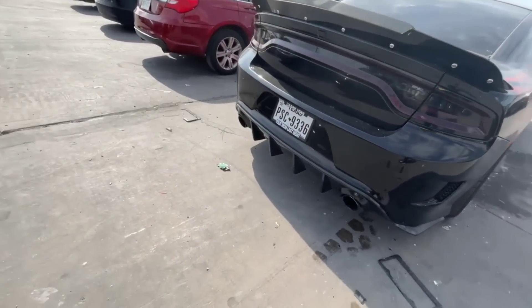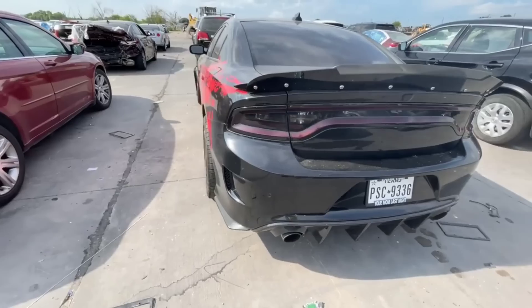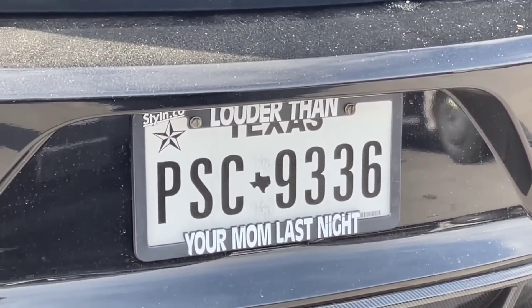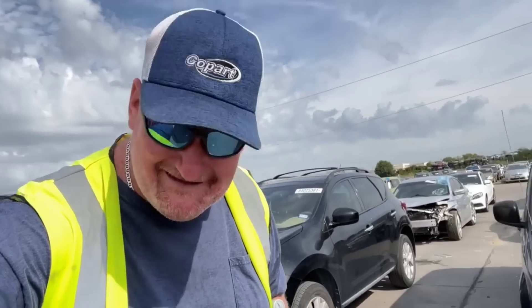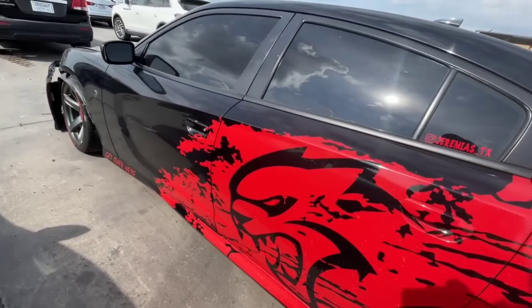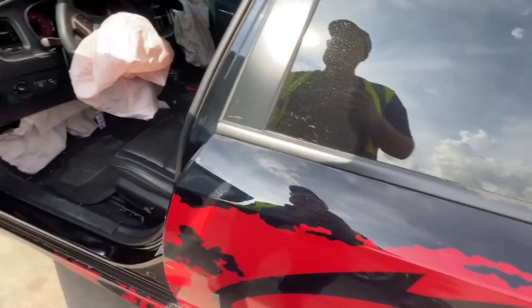The tire is off the rim — heavy suspension damage, ouch. Yeah, I guess I can understand why it's here. That's completely and utterly smashed the light. Let's go ahead and take a look at the interior and see how she looks.